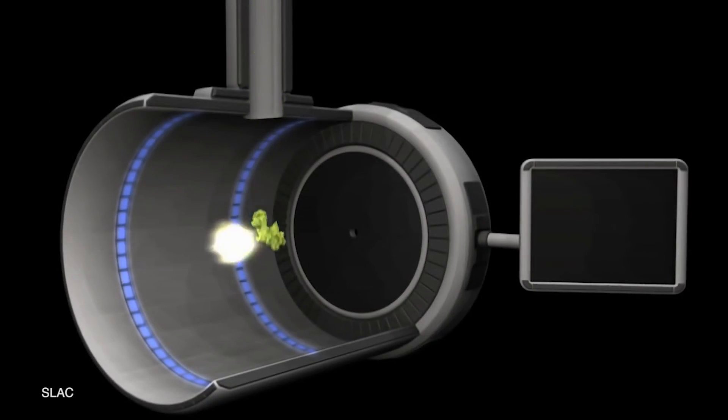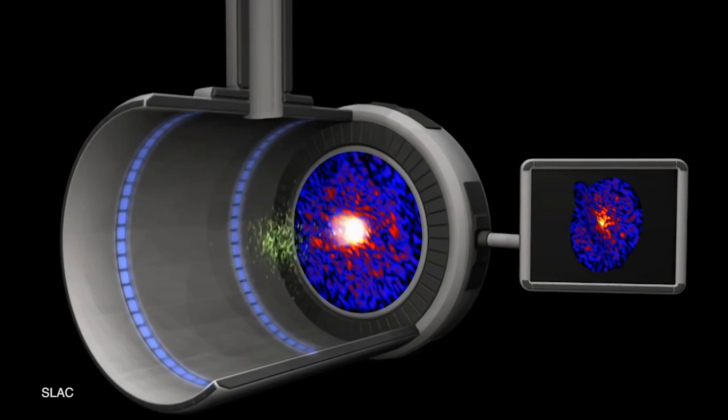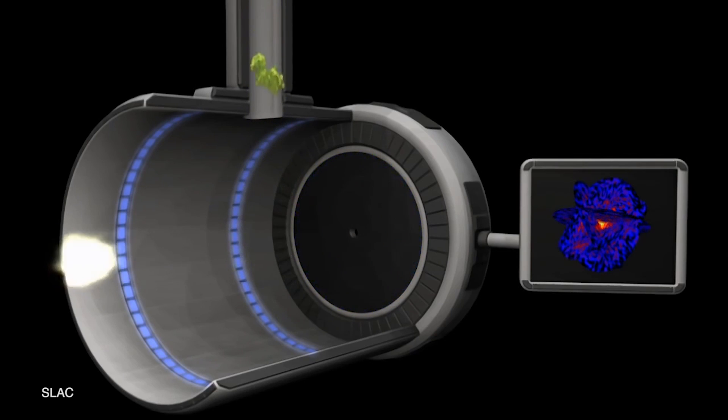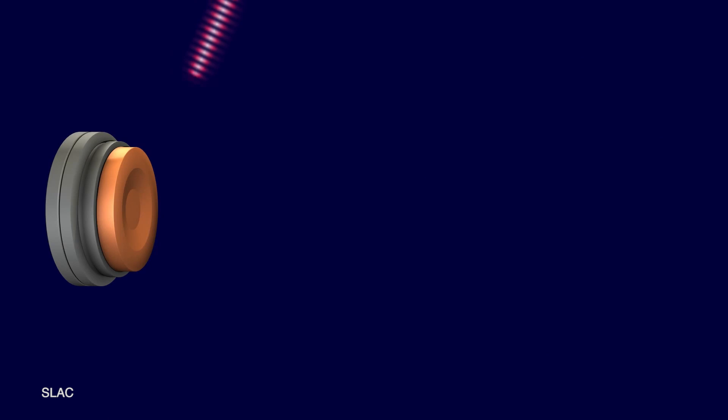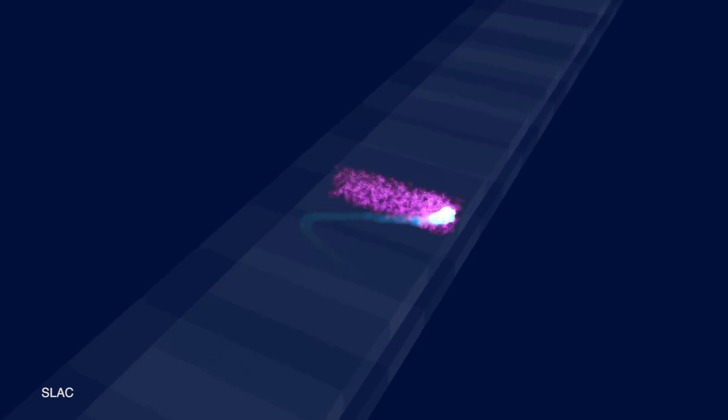A few years ago people hacked the particle accelerator at SLAC to do something new. For decades, particle physicists had been annoyed that electrons emit x-rays when they change direction. But somewhere along the way, people figured out that these tiny annoying x-rays — nanometers in size — could act like tiny flashlights or tiny high-speed cameras to image things that are only nanometers in size. This accidental hack of electrons brought about an entirely new era of x-ray lasers in the form of electron guns and wigglers — things that cause electrons to wiggle on purpose, thus emitting x-rays on purpose.